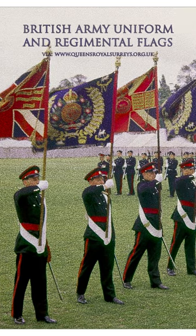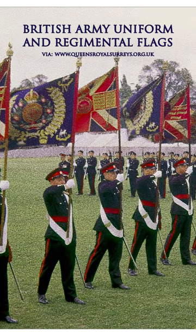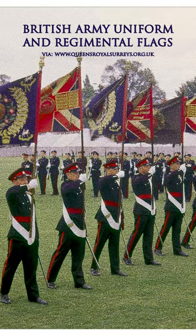Regimental ties were developed from the regiments. Each of the British regiments, which are different divisions within the British military, had their own colors that they would fly on their flags. Whenever they were marching into battle, the flag or the regiment's colors would be flown to help generals know where each regiment was on the battlefield.